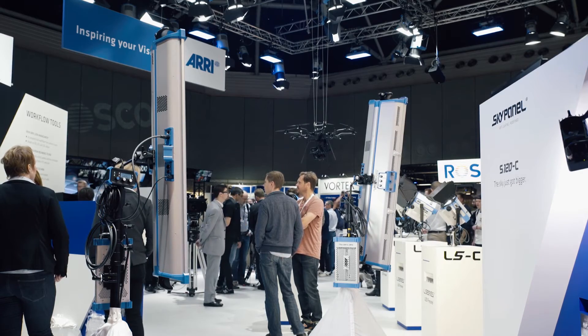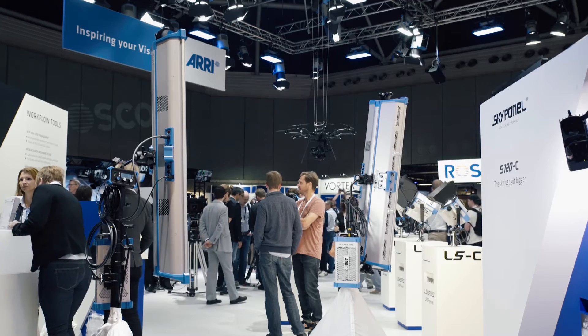At IBC this year, we're announcing the S120C. The S120C is basically twice the length of the S60. It has the same output — or actually a little bit brighter — but the same power consumption as the S60. A little bit brighter and a much longer form factor, again to emphasize that a larger aperture is usually better. The S120 has all the same great features and tunability as the S60 and the S30.